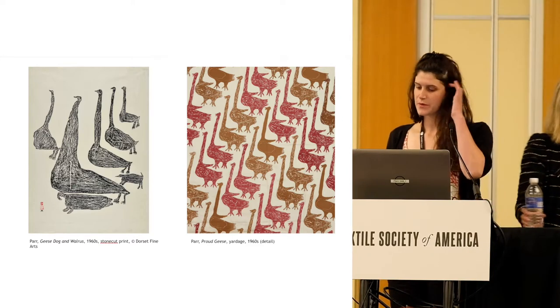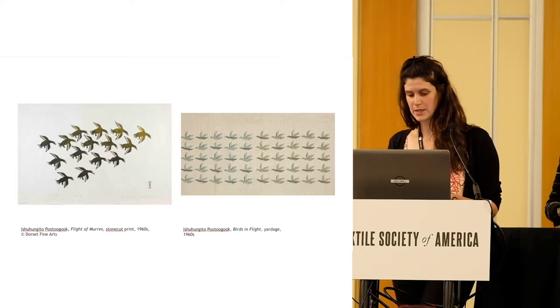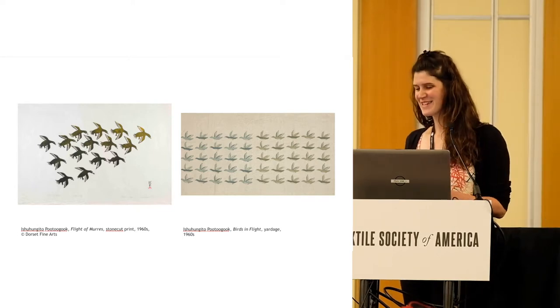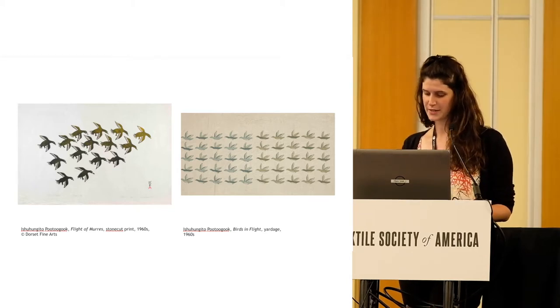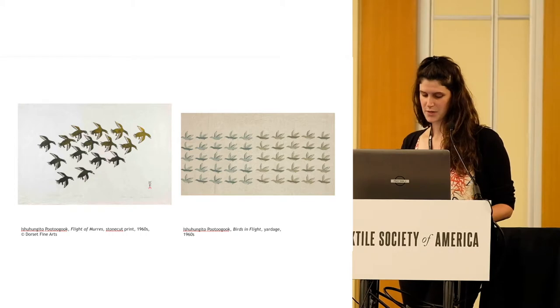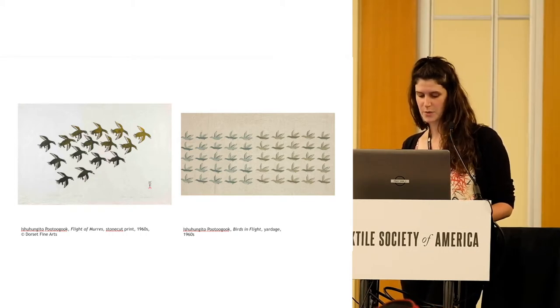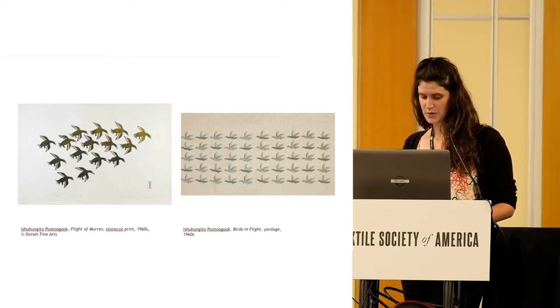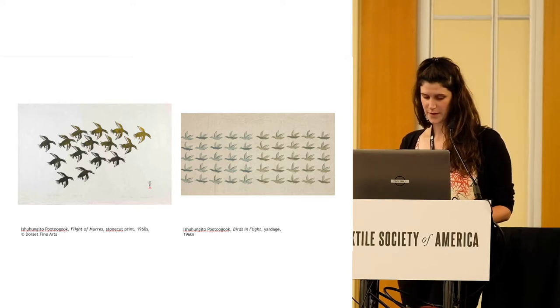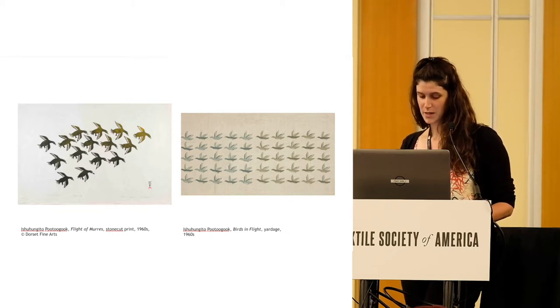I'm going to share some of the information we found about where and how the fabrics were marketed in the mid-1960s, and the evolution of the experiment from hand-printed yardage to fashion design in the 1970s. At the first conference of the Arctic Cooperatives held in 1963, the cooperatives asked the federal government and the Cooperative Union of Canada to set up a marketing organization to distribute the work of Inuit artists. To this end, Canadian Arctic Producers, or CAP, was established in 1965. CAP staff traveled throughout Canada, the United States, and Europe promoting Inuit products. In the summer of 1966, John Padden, the sales manager of the fabrics division, toured across Canada with the Cape Dorset textiles.